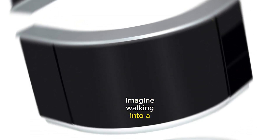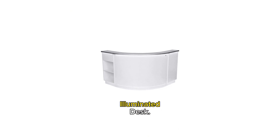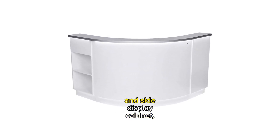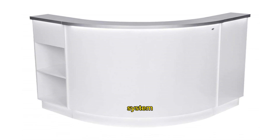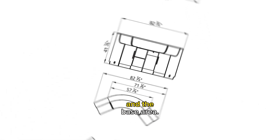Imagine walking into a sleek and modern reception area, where the first thing that catches your eye is the LED Illuminated Desk. With its unique three-part combination of a round center desk, side storage cabinet, and side display cabinet, this receptionist area counter is both functional and visually striking. The built-in LED lighting system adds an extra touch of design and enhancement, illuminating the countertop and the base area.